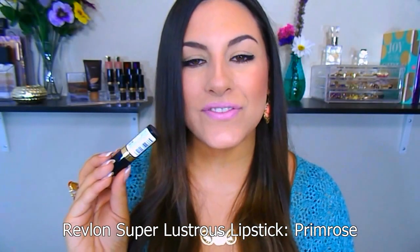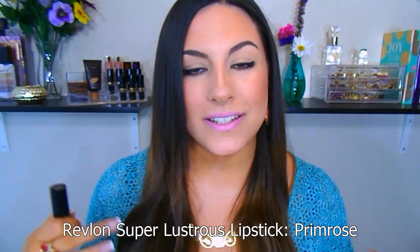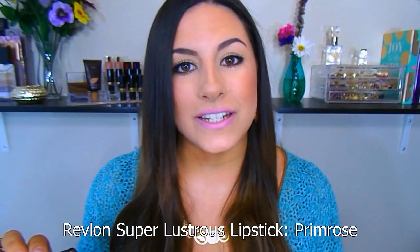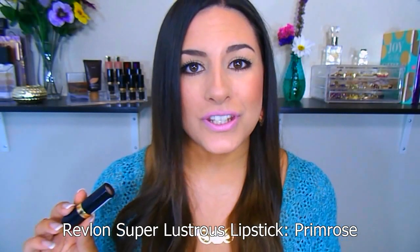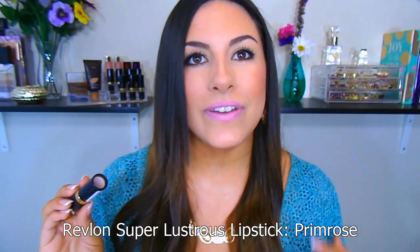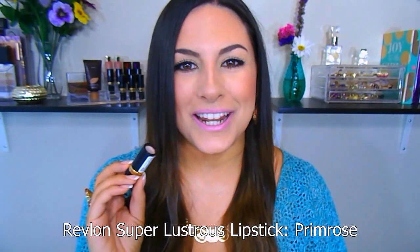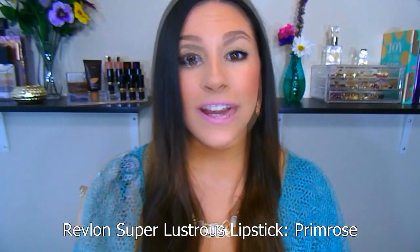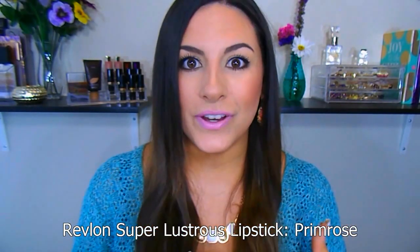This is from the Revlon Super Lustrous line in the shade Primrose. I actually mentioned this in my last video, which was my top 10 products under $10. I love this lipstick so much. It is suitable for all skin tones, any hair color, eye color — it's going to work great with you. I think it just goes really well with spring. It's kind of like a very mid-tone, soft, blue-ish based pink. This formula is a cream formula — it's very pigmented, not patchy, very smooth and comfortable on the lips, which I love.